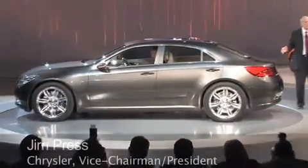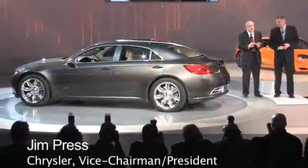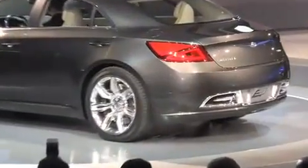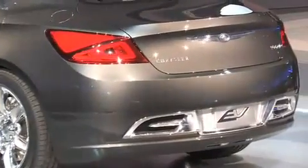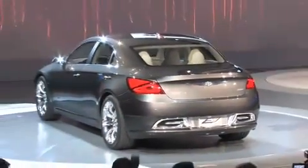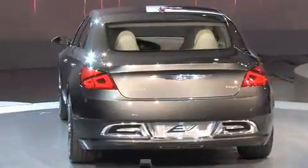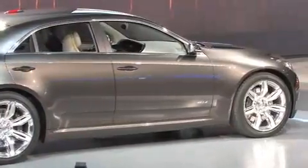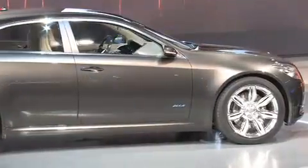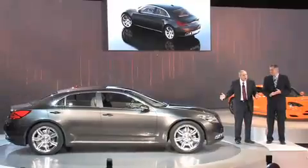It represents an inspired and soulful look at what a Chrysler sedan should be. The 200C EV features our NV range-extended electric powertrain. This concept evokes a timeless beauty that marries the organic form language of our design roots with a level of sophistication and technology never before embodied so elegantly in any automobile anywhere. The sophisticated, fresh, and appealing design of this concept vehicle represents a coming-out party for what the new Chrysler is going to be.